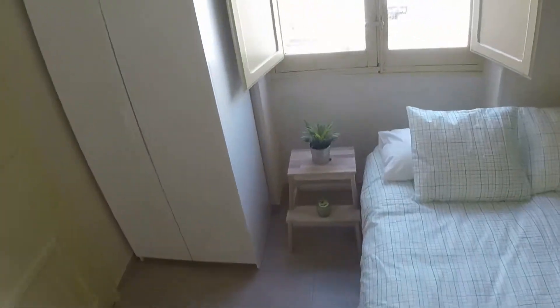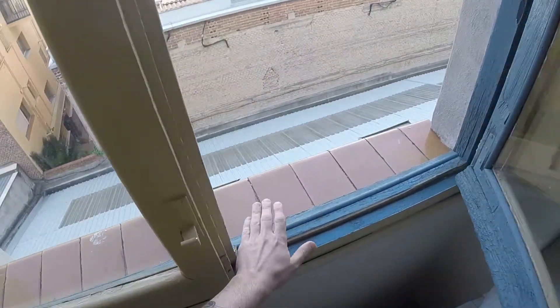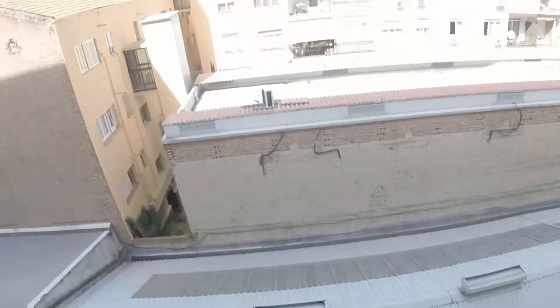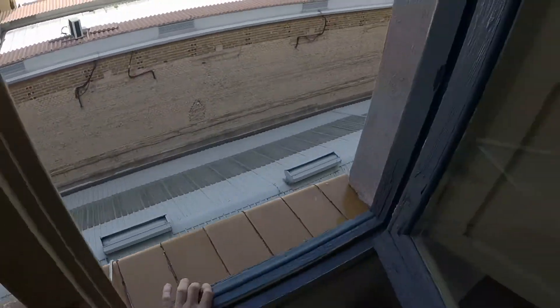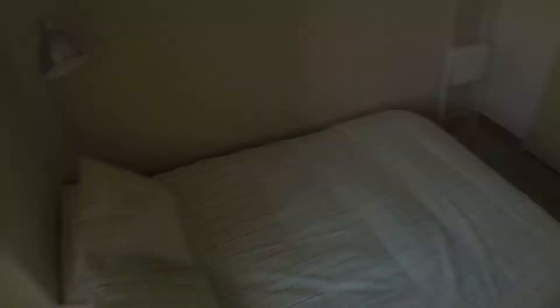This window has a view to the courtyard. The house is very light and we have silence.